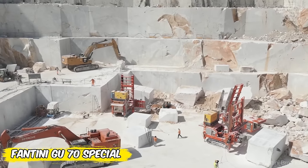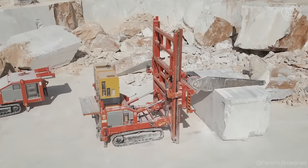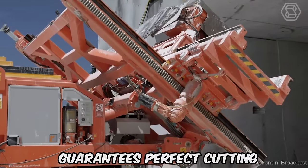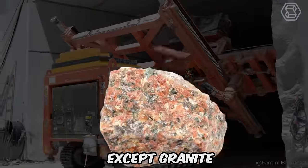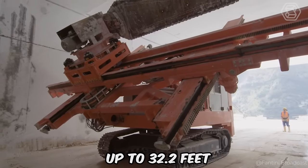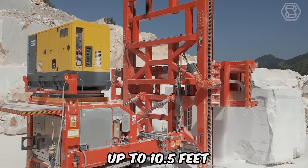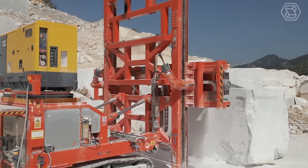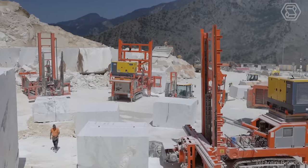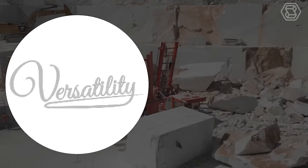Designed to work efficiently both in tunnels and in the open air of quarries, the Fantini machine is an engineering marvel. Whether you're faced with hard or abrasive material, the GU-70 Special guarantees perfect cutting of all types of stone, except granite. Its cutting capabilities are impressive: horizontal up to 32.2 feet, vertical up to 20.3 feet, with a maximum depth of cut up to 10.5 feet. With its electric nature and hybrid motor option for increased mobility, the GU-70 Special is easily customizable, demonstrating unmatched versatility and efficiency.